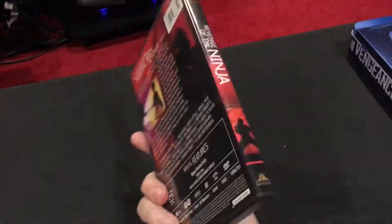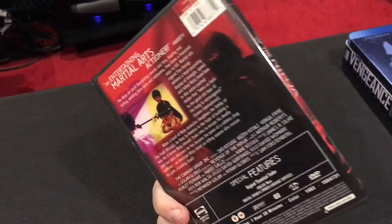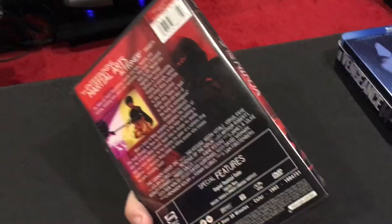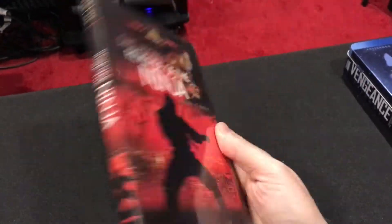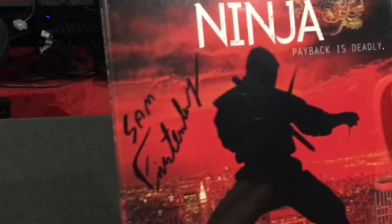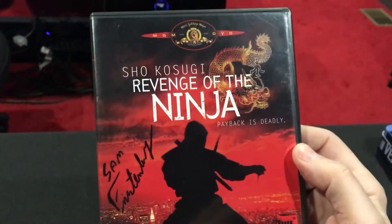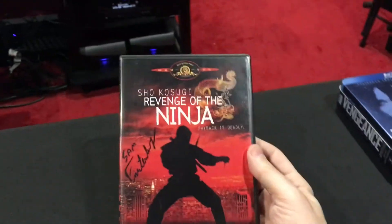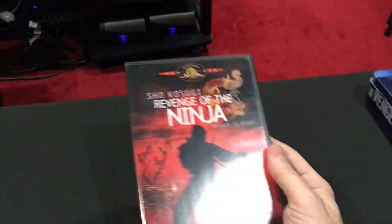This is a DVD for Revenge of the Ninja, one of my favorite films from the 80s. I think ninjas are the quintessential superhero — superheroes on film before there were superheroes on film. But why is it special? It is signed by Sam Furstenberg, the director. I was lucky enough to meet him at a film festival and he signed it, so this will never leave my collection.